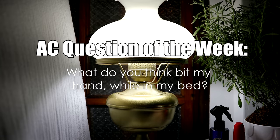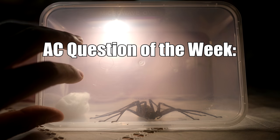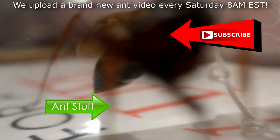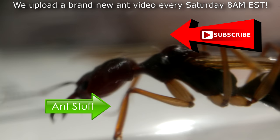And now it's time for the AC Question of the Week! Last week we asked: What do you think bit my hand while in my bed? Congratulations to Elaine Leo, who answered: A trapjaw ant! Congratulations Elaine, you just won a free Ultimate Ant Keeping Handbook from our shop! In this week's AC Question of the Week, we ask: How many species of huntsman spiders are there in the world? Leave your answer in the comments section, and you could also win a free Ultimate Ant Keeping Handbook from our shop! Hope you can subscribe to the channel as we upload every Saturday at 8AM EST. Please remember to like, comment, share, and subscribe if you enjoyed this video to help us keep making more. It's ant love forever!